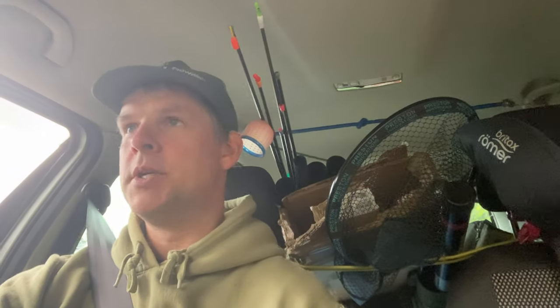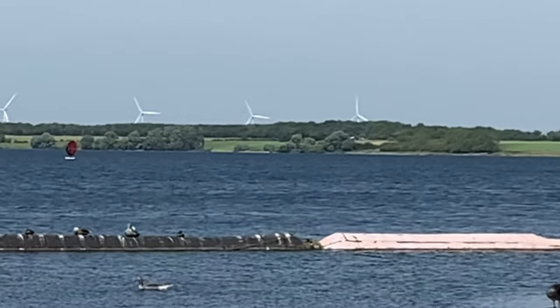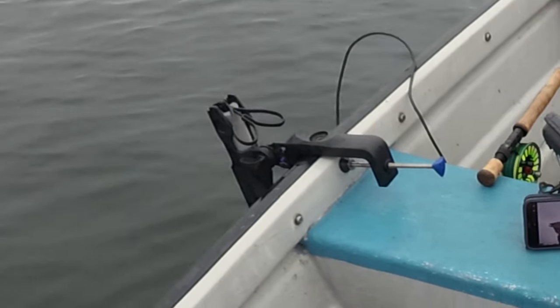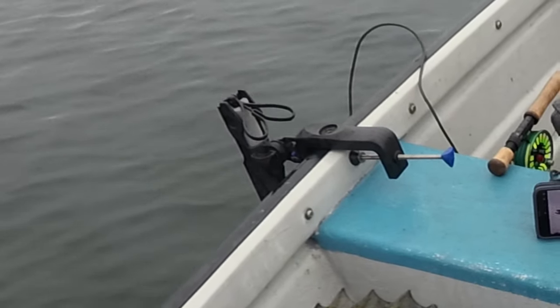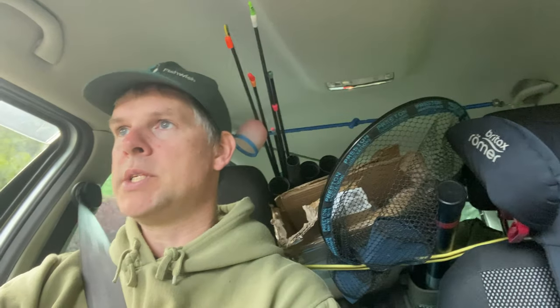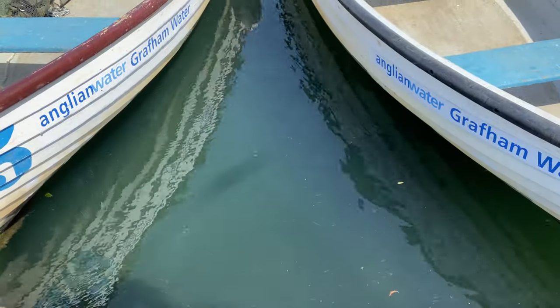On the first day I got no footage — it was 20 mile-per-hour winds and the boat was just all over the place. Needless to say we didn't catch anything. Using a bank stick and a boat rod holder, we managed to bodge something together to get our transducer in the water and get the fish finder set up. The other useful thing about doing a recce on the Friday was noticing all the fry around the boats when we launched.